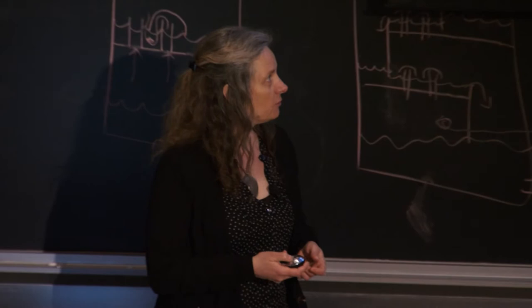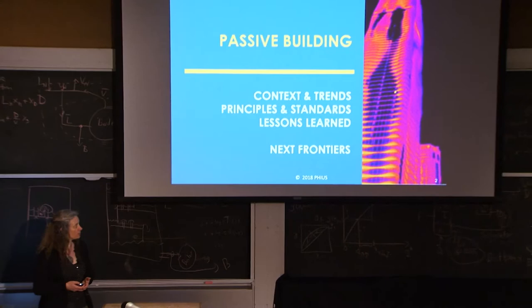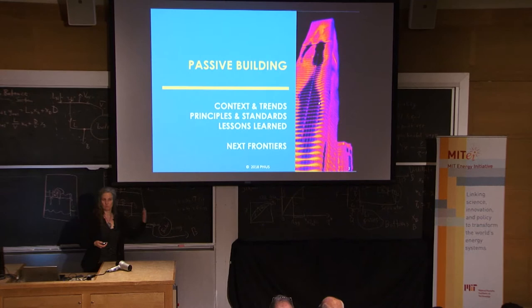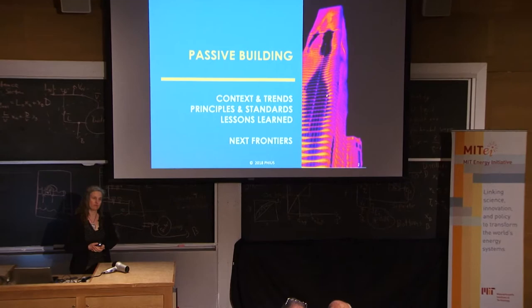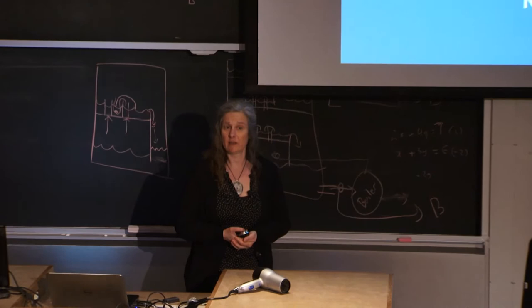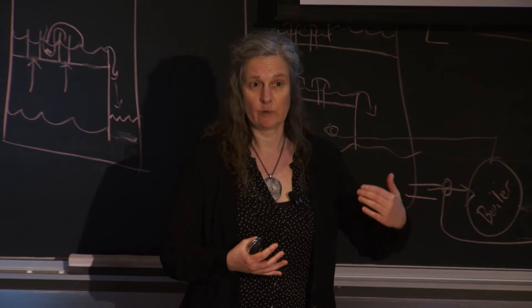I'd like to go into the context and trends first, then get into the principles, standards, and lessons learned. Then I'll wrap up with new frontiers — the next challenge on the path to developing our tools and standards toward a carbon-neutral built environment. The Passive House Institute US was founded in 2003 as a non-profit housing development organization. That's how we started with very small buildings initially, and then the Department of Energy took notice, and it went from there.